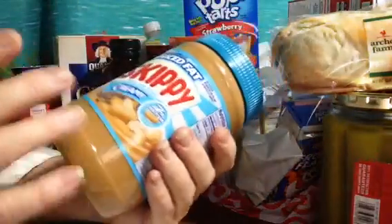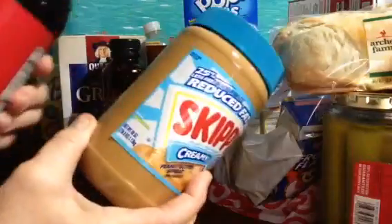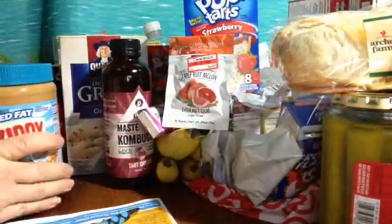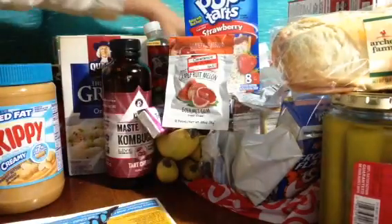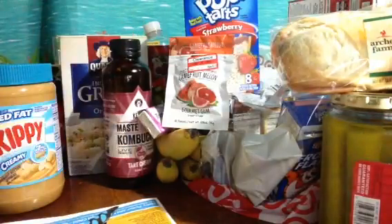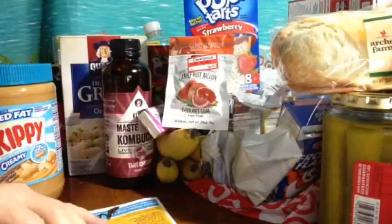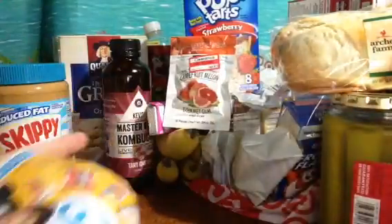This creamy peanut butter was on sale — we could have lunch together, look: peanut butter and jelly! We had lunch together, we had breakfast. I think I'm missing one item — it's kind of like a kombucha health drink. If I find it later we'll talk about it, but it was $4. Anyway, let's see what they have in the in-store flyer.